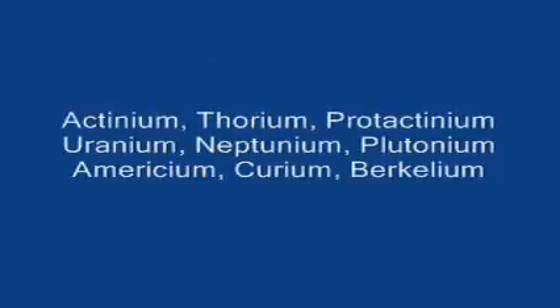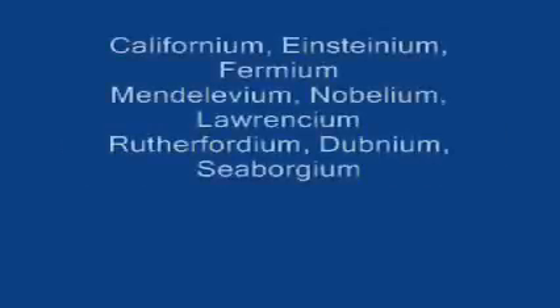Uranium, neptunium, plutonium. Americium, curium, berkelium, californium, einsteinium, fermium. Mendelevium, nobelium, lawrencium, rutherfordium.